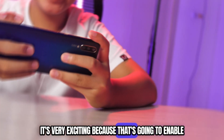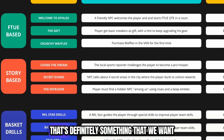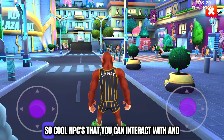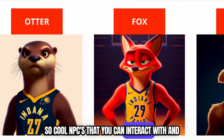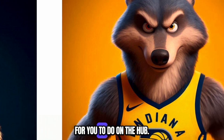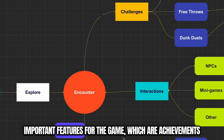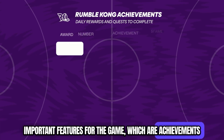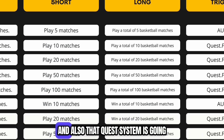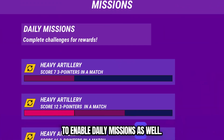It's very exciting because that's going to enable not just NPC quests — that's definitely something we want to have on the hub, so cool NPCs that you can interact with and that are going to give you challenges to do on the hub — but also two very important features: achievements for players to pursue on the long term, and daily missions as well.